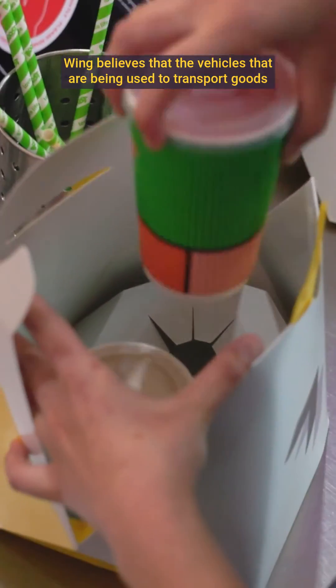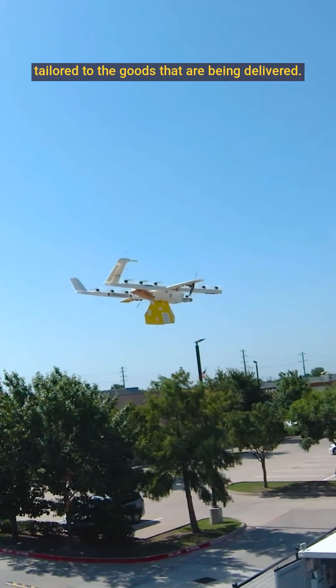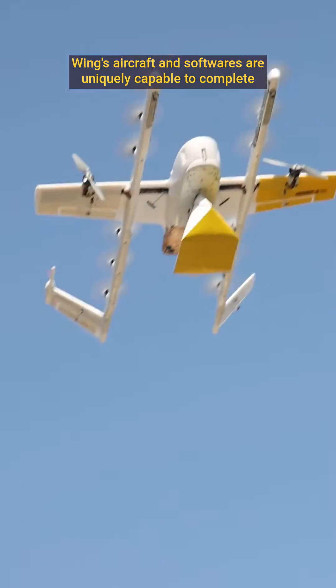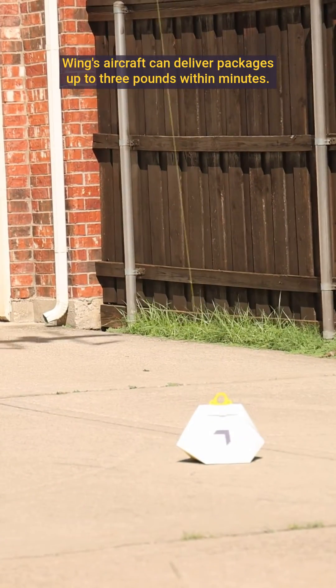Wing believes that the vehicles being used to transport goods fundamentally operate better and more efficiently when the vehicle's design is tailored to the goods being delivered. Wing's aircraft and software are uniquely capable of completing small-package last-mile deliveries, and can deliver packages up to three pounds within minutes.